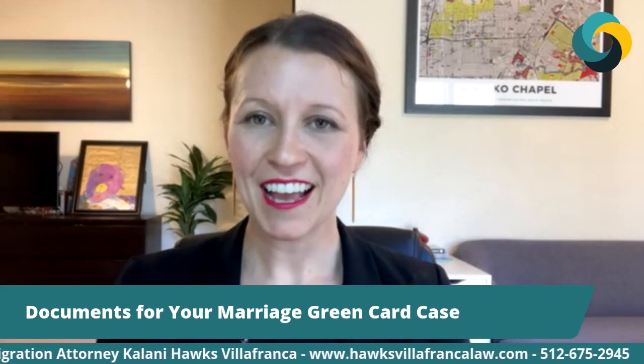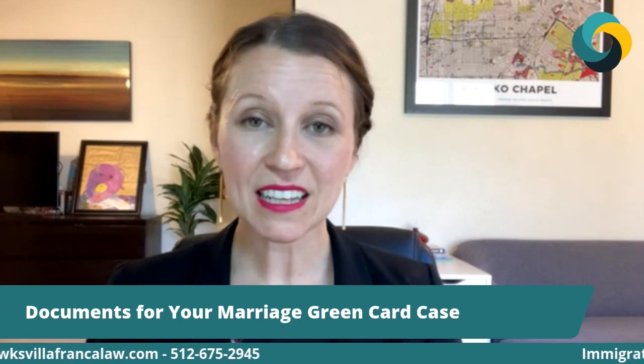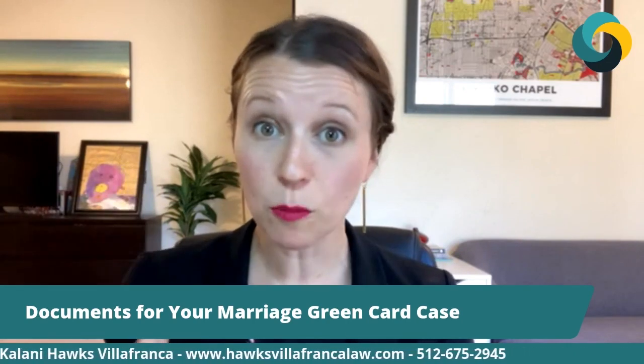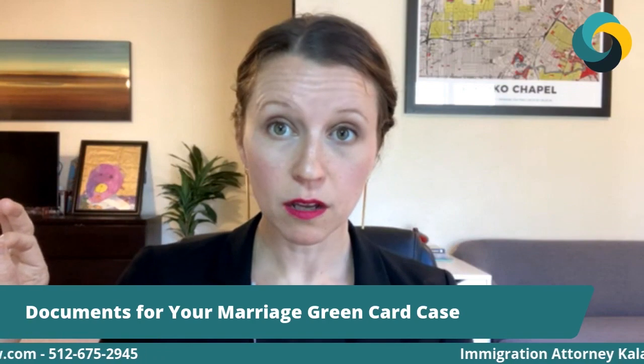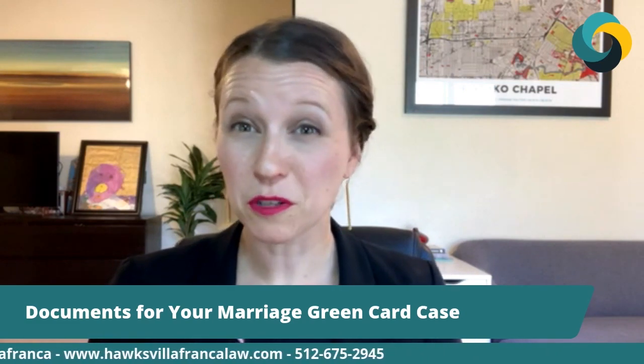You're always looking to submit documents to support an approval of your case. We would love to help you out. If you'd like a consultation, give us a call at 512-675-2945. We do these cases all the time and would love to evaluate your case. But if not us, find somebody else you trust and have a consultation with a knowledgeable, experienced immigration attorney. Do not go to a notario — notarios are not licensed to practice law and they can screw up your life very badly. I see a lot of clients who've been screwed over by notarios. They have absolutely no authority to practice law, so please avoid notarios at all costs.